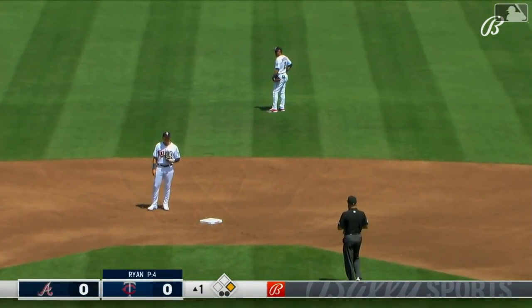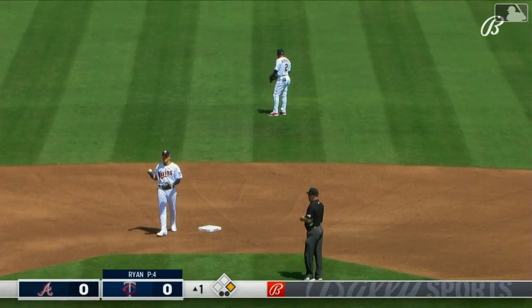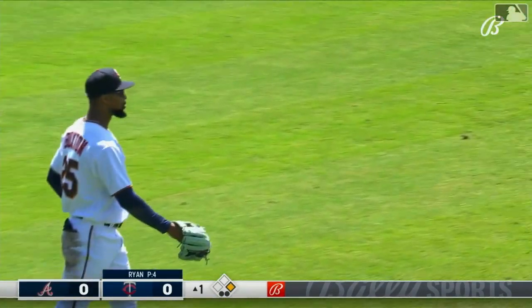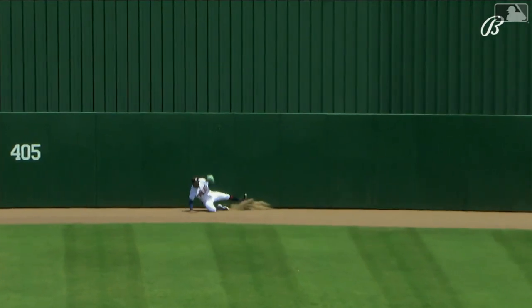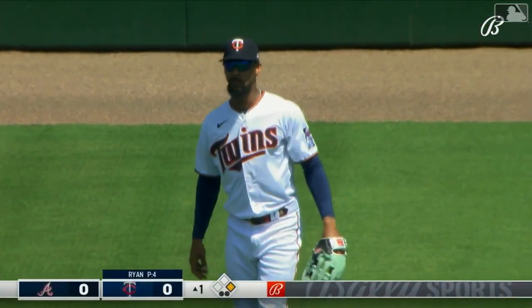Unbelievable. How good is that? I mean, hopefully it continues to look that way, but getting him signed to that long-term deal before the lockout — because he can do things like this. Incredible. Just the right amount of wind today coming across from right field to left field, and that would have been a home run. What a play. Just a terrific player. So fun to watch.